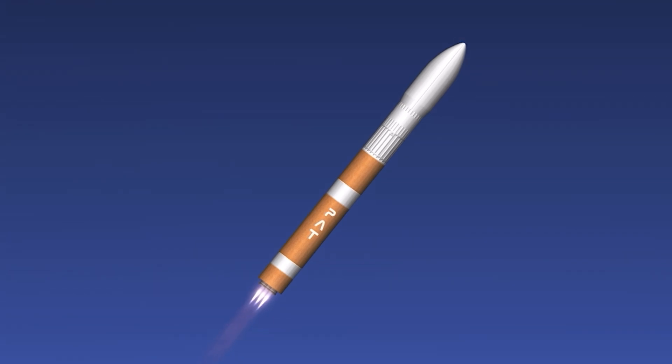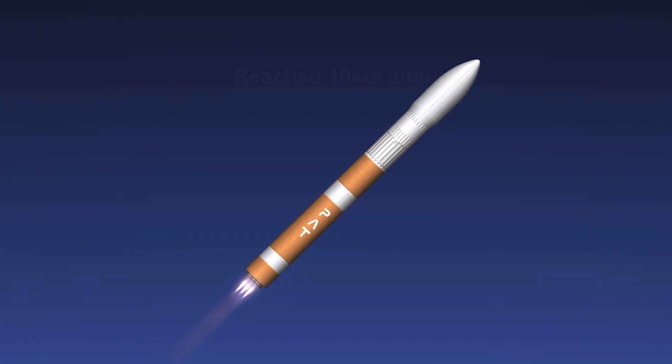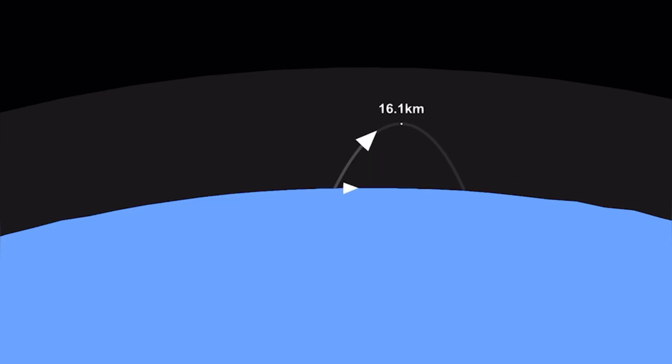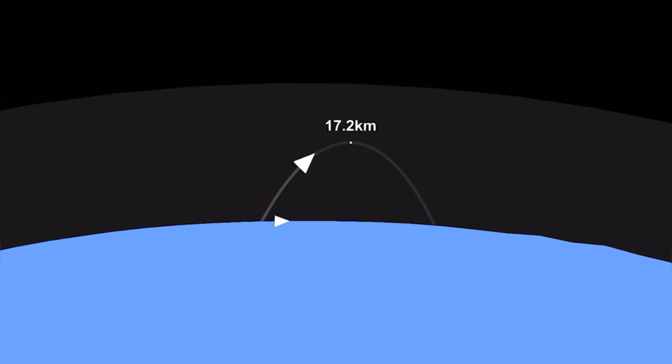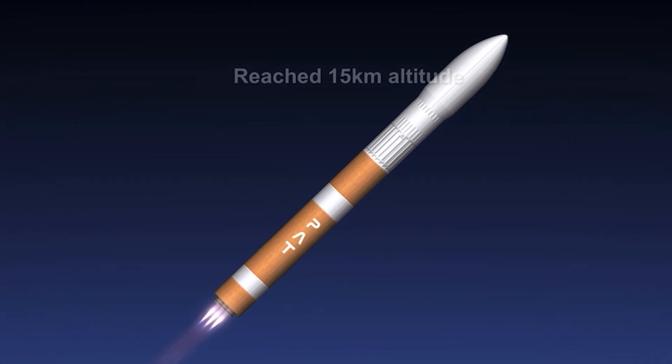Vehicle has reached maximum aerodynamic pressure. As you might have heard from the call out, the rocket successfully made it through Max Q. The rocket is on a nominal trajectory, which just means everything is going according to plan. Right there is the view from mission control of the rocket's flight path, and we are back to normal views now. Reached 15 kilometers.